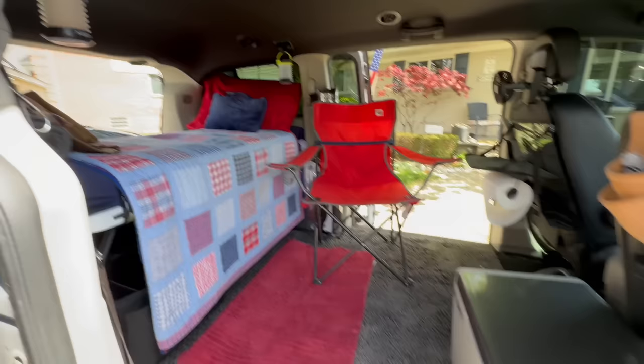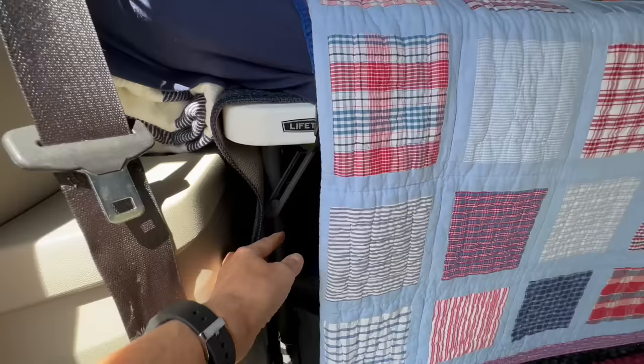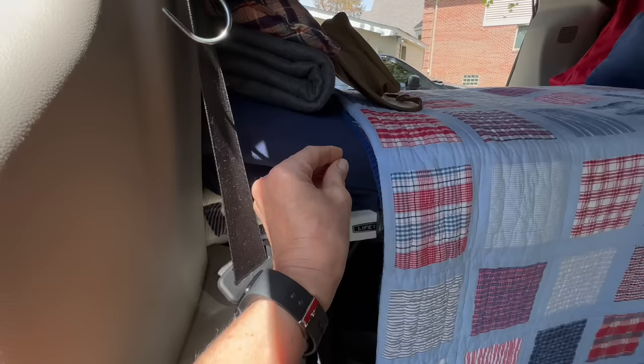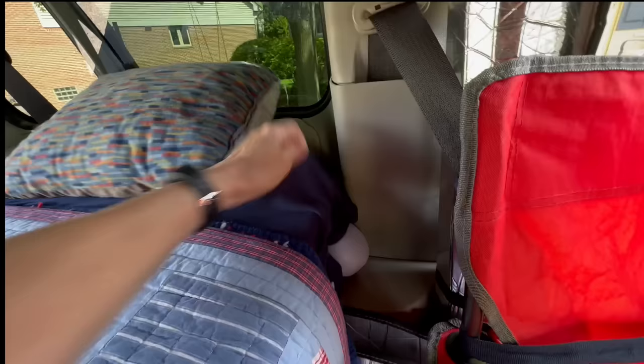All this space up here for me to live comfortably while I'm on the road. Now this bed here is made from a four-foot lifetime table that fits perfectly between the walls of my van. I have a carpet going over it — it helps the mattresses not slide around and also prevents the table legs from scratching my van walls. Now the mattress pads: the one on the bottom is a self-inflatable camping mat.